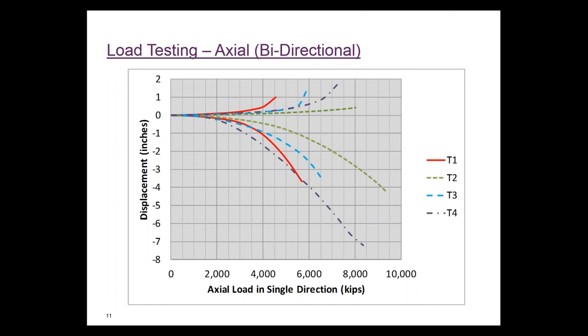We were targeting a failure criterion of 5 percent of the shaft diameter. We were able to reach those displacements in bearing, or at least get close, for the shafts we were able to fail. The downtown Fresno Viaduct load test shaft was displaced more than seven inches at the end and continued to increase in load-bearing capacity.